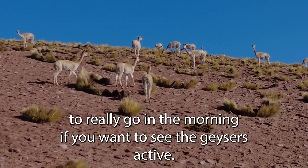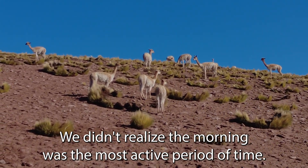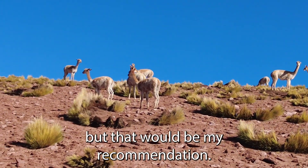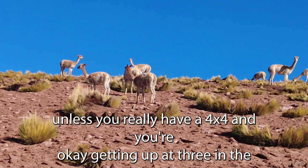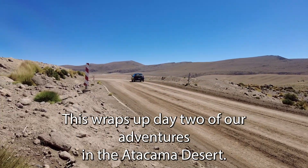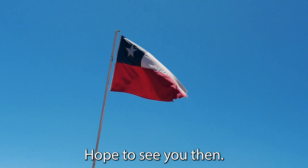The second tip would be to really go in the morning if you want to see the geysers active. When we went, it was just poor timing — we didn't realize morning was the most active period. Don't drive unless you really have a 4x4 and you're okay getting up at three in the morning. This wraps up day two of our adventures in the Atacama Desert. Stay tuned for day three, where we have a spectacular day in the desert. Hope to see you then.